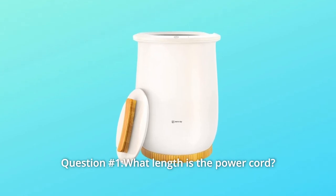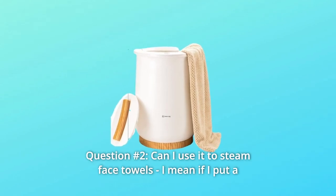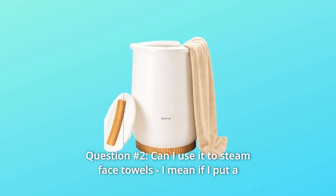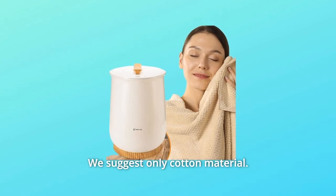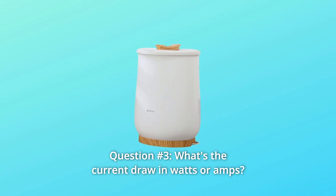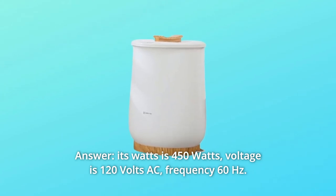Some common questions. Question one: What length is the power cord? The power cord is about six feet long. Question two: Can I use it to steam face towels — if I put a moist towel in the warmer? This towel warmer can only be used for dry towels; we suggest only cotton material. Question three: What's the current draw in watts or amps? It's 450 watts, 120 volts AC, 60 hertz frequency.